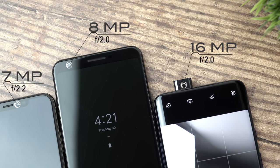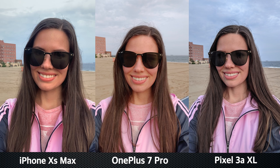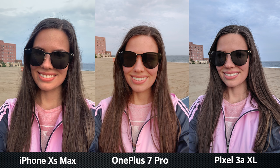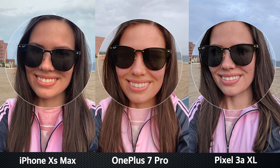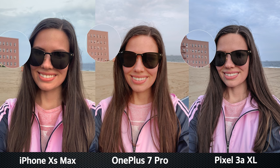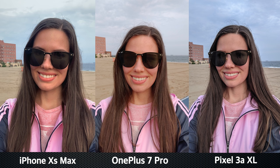Moving on to the selfies. The OnePlus 7 Pro has a 16 megapixel pop-up selfie camera, the iPhone has 7 megapixels, and the Pixel has 8 megapixels. The face retouching mode was off on all devices, so you can see how the skin looks by default. The Pixel 3 XL gives a very sharp picture — you can clearly see the texture of my hair, and the building, sand, and ocean in the background look very crisp. The selfie from the 7 Pro makes my hair look a little lighter, almost ginger. The shot from the XS Max looks pretty natural. However, the skin tones are really nice in all of these selfies — not too pale and not too orange.